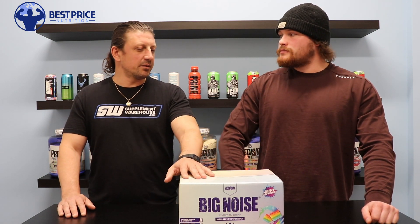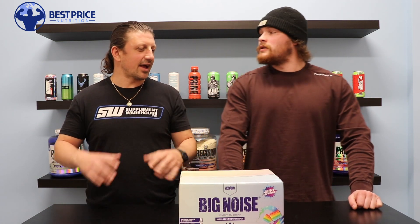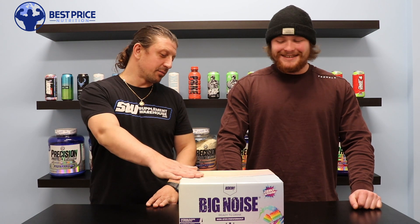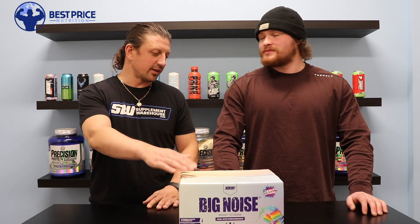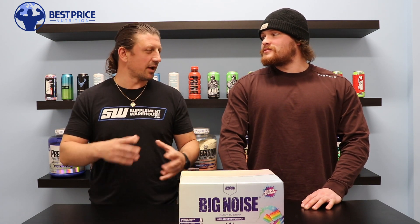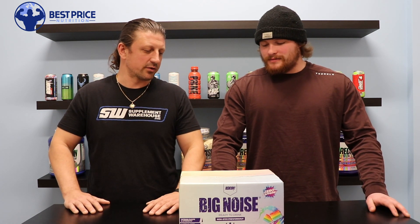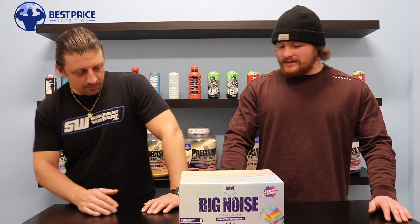I was just talking to a customer in a store the other day who I was steering toward some pump pre-workouts, but he finds them chalky. This could be a good option for people who find powders to be chalky. For whatever reason, RTDs — even the pump liquids — don't seem to have that same chalkiness, so manufacturers are able to work around that.